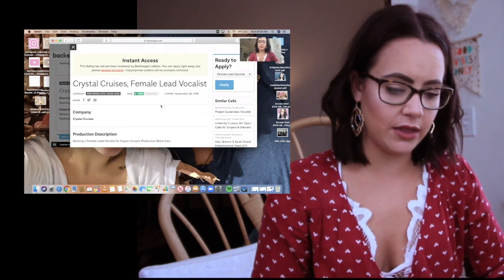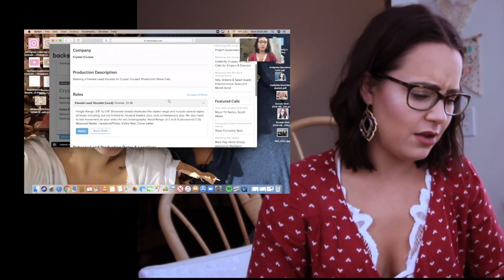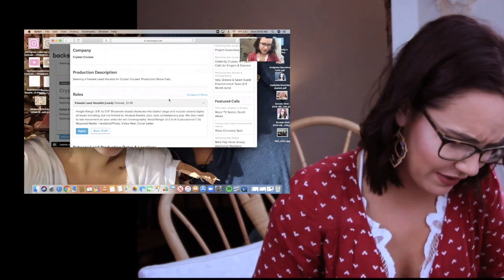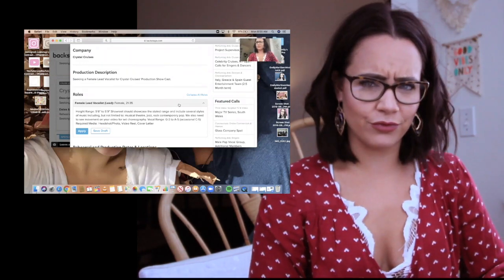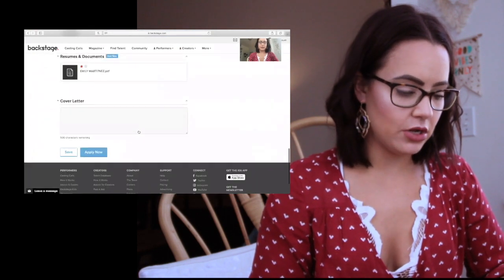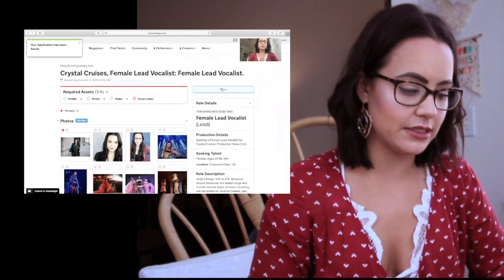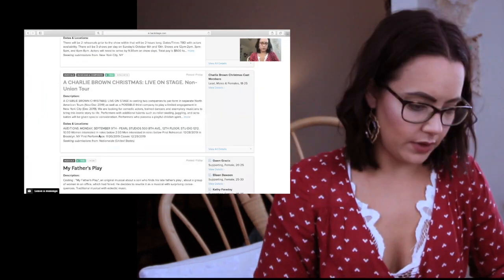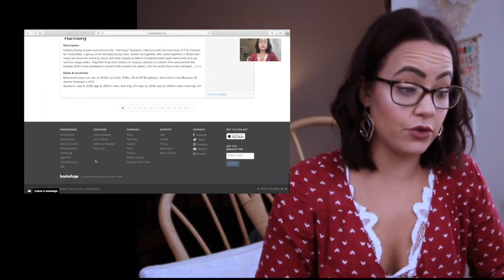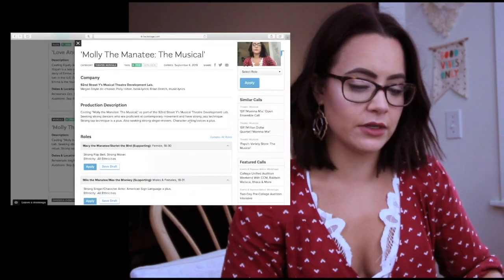Say if I was looking for a cruise ship job — oh, look at that: Crystal Cruises, female lead artist. That looks cool, I want to audition for that. I'm right for that... height range, 5'6 to 5'9. Rude. You want to hit apply, and your whole application thing is going to be there. I'm actually going to save this because I don't want to submit for this one. You need to go through and find which ones you can actually submit for — you can't submit for every show.